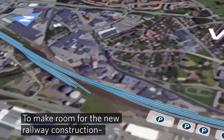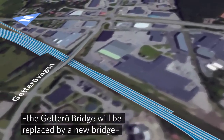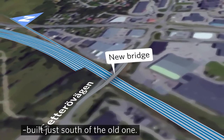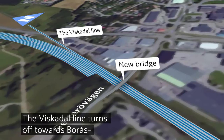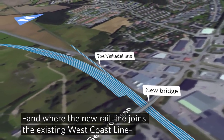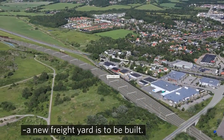To make room for the new railway construction, the Yeterra Bridge will be replaced by a new bridge, built just south of the old one. The Viskadal Line turns off towards Boros, and where the new rail line joins the existing west coastline, a new freight yard is to be built.